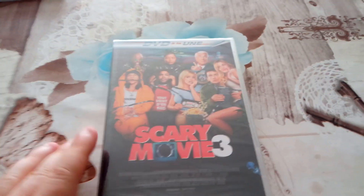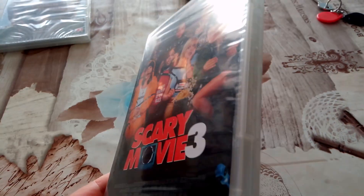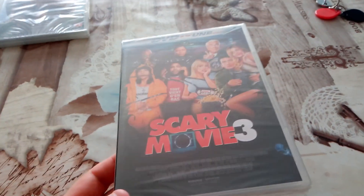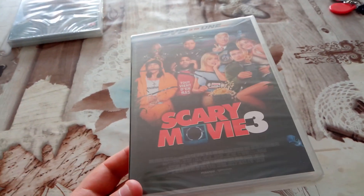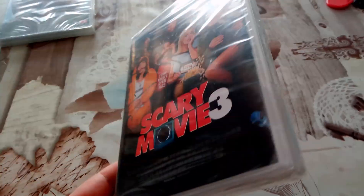Hello guys, Moving Nostalgia back here again. This is something that I purchased for less than a buck, brand new. Today's the Scary Movie 3 one. I have it already on DVD but my release isn't quite what it used to be, so I decided to get a brand new one.